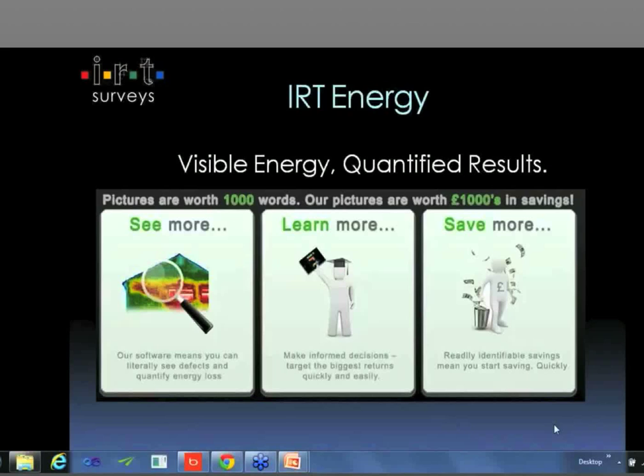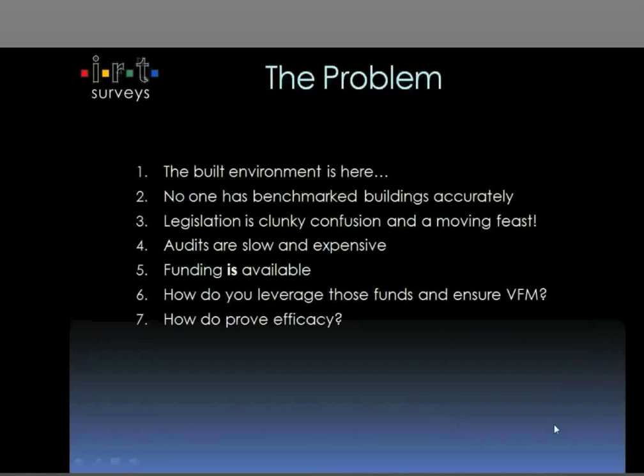IRT are all about infrared thermographic surveys. What we've been doing for the last eleven and a half years is photographing buildings and highlighting defects. In about 2007, we wrote a piece of software that could actually quantify the pictures and turn the pixels into pounds. Since then, what we've been doing is photographing building stock and issuing people with spreadsheets to say, here is where you are today, and helping them actually access grants to bring people out of fuel poverty and help save energy, both on a commercial and a domestic level.